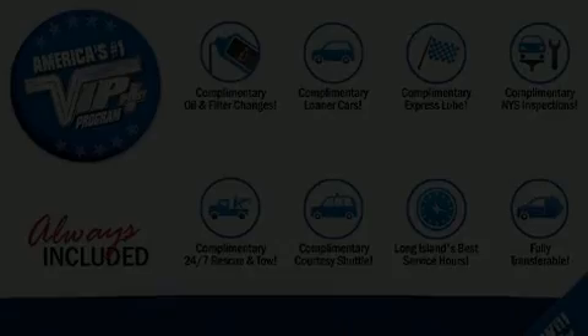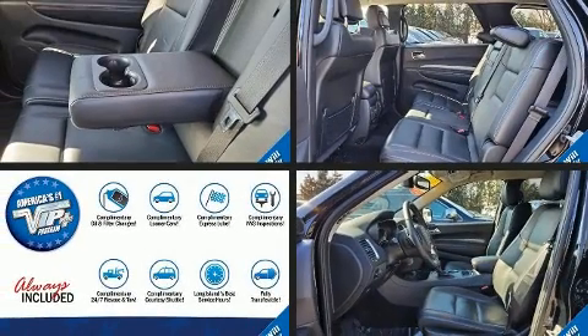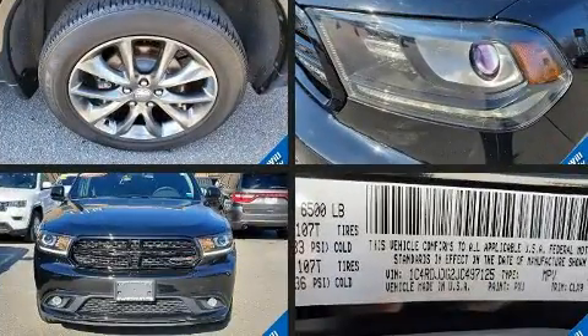Load your family into the 2018 Dodge Durango. It features all-wheel drive versatility, an automatic transmission, and a refined six-cylinder engine.